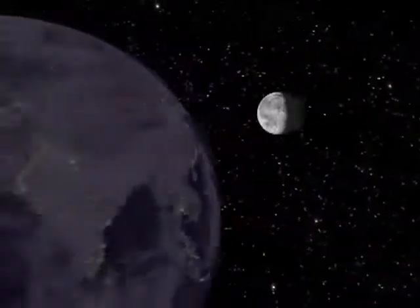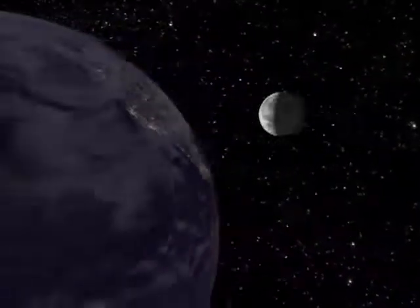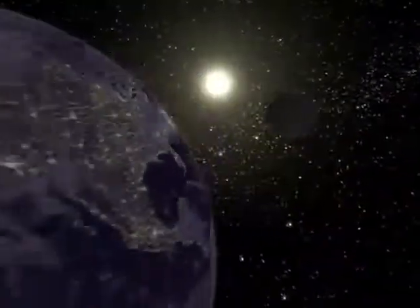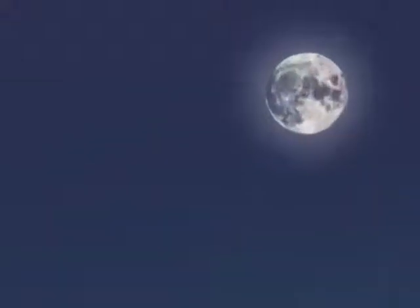The moon reaches the third quarter of its orbit in yet another week. From here, the moon wanes to a crescent and will become new again, starting the cycle over. Since the moon is so far away, it always looks the same to everyone on Earth who can see it, located in different places in the sky depending on where you happen to be, but its appearance is constant.